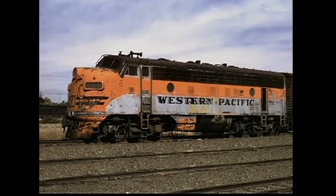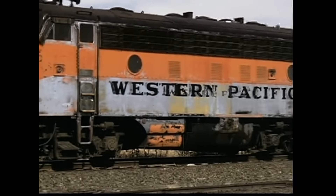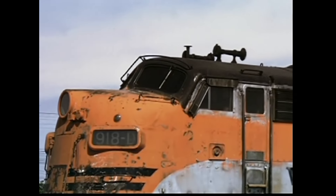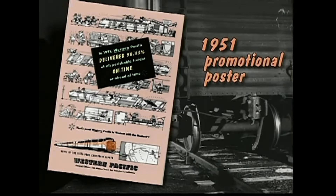This is 1972, during the last full decade of WP independence. We find a 1950-built F7 number 918D in Stockton, California, waiting for another assignment. Its Western Pacific nose emblem is completely worn off from years of service. F units like this one reduced Western Pacific's expenses and improved their performance to customers, and of course helped eliminate steam.